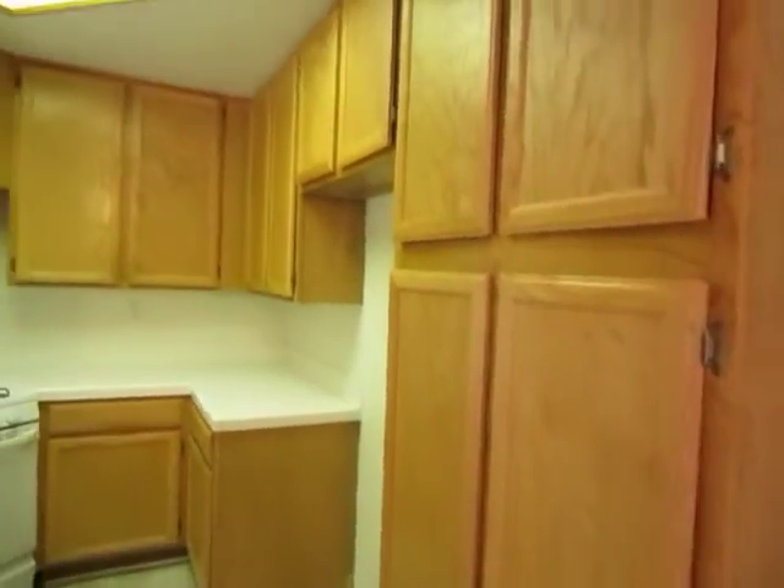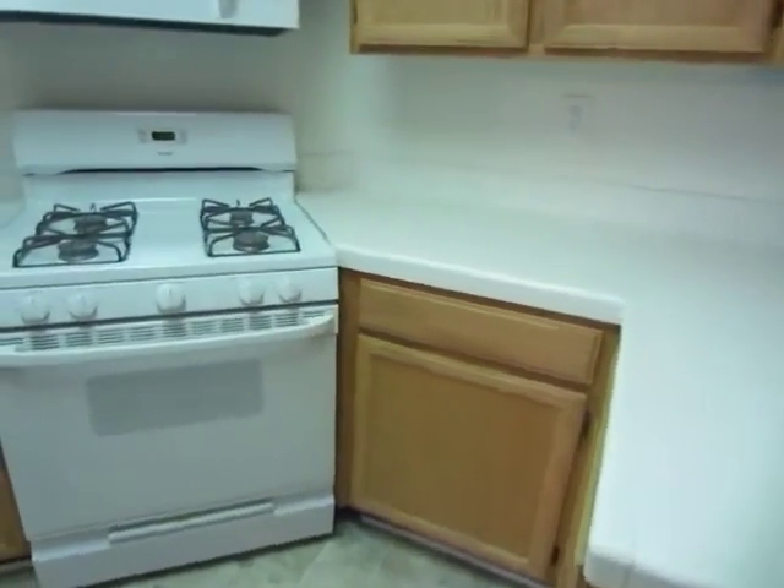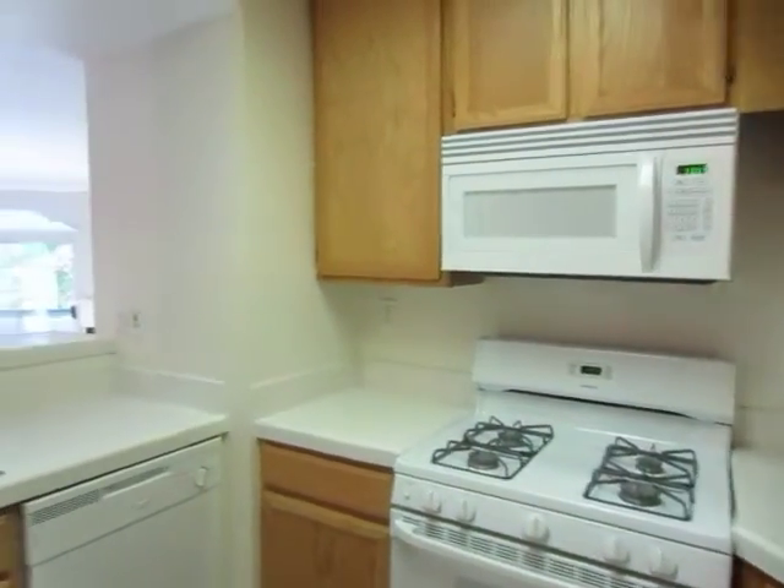The kitchen has plenty of cabinet space, classic white tile countertops, and it includes a stove and oven, microwave, and dishwasher.